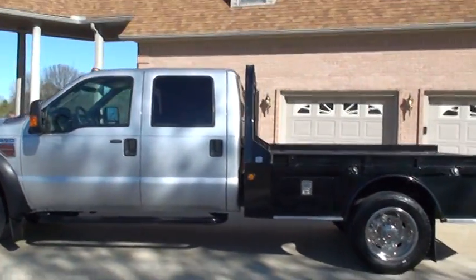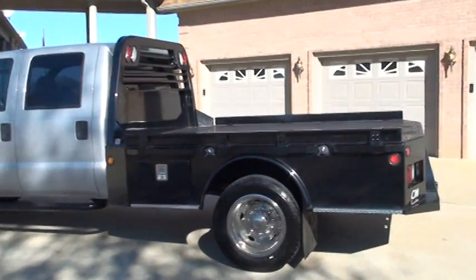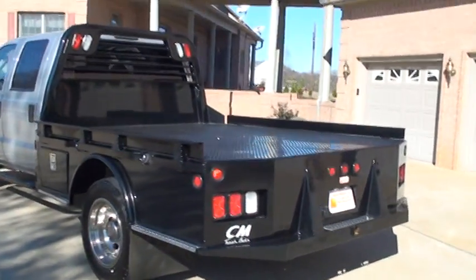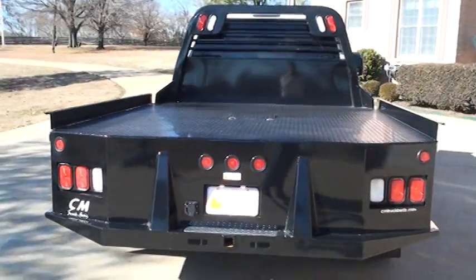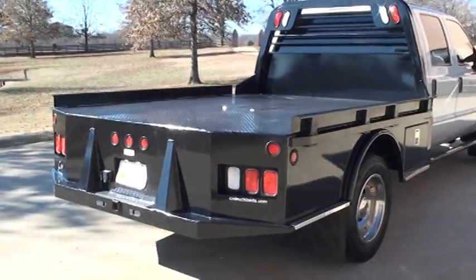It's got a brand new C&M bed. Dual fuel tanks with the switch on the dash — all factory. The bed is nine foot four long, about eight foot wide. Ain't got a scratch on it.